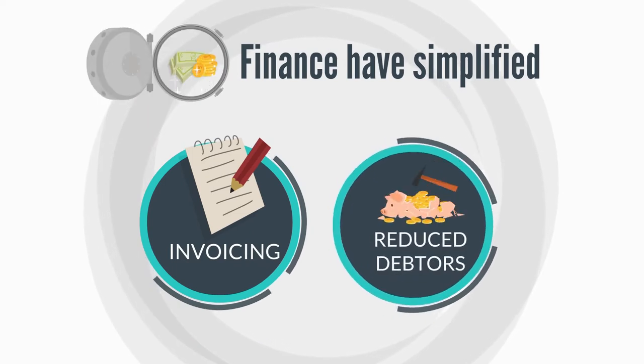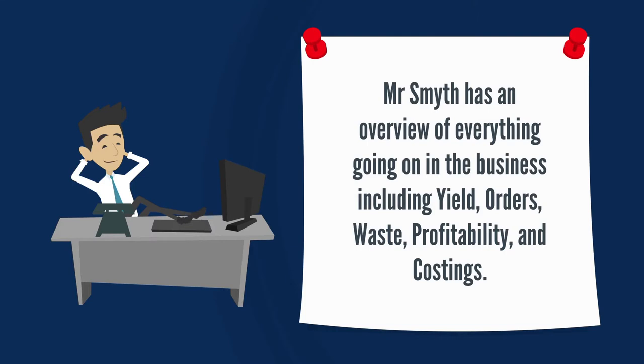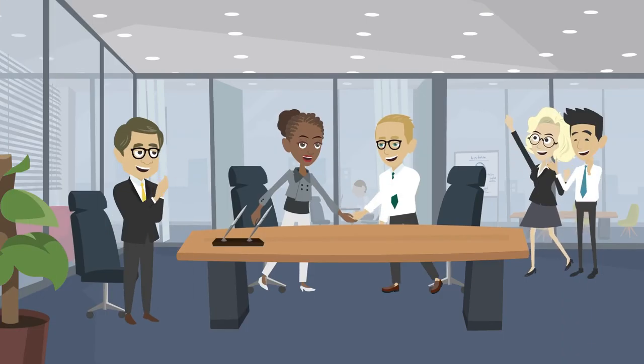Finance has simplified invoicing, reduced debtors, and at the touch of a button, Mr. Smith has an overview of everything going on in the business, including yield, orders, waste, profitability, and costings. Mr. Smith and his managers feel organized again.